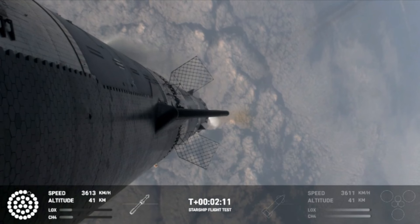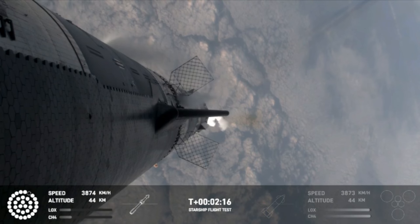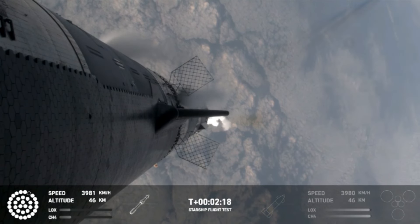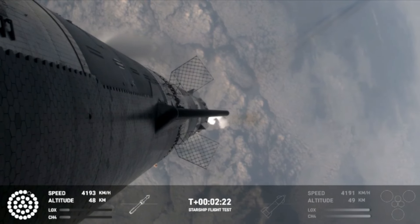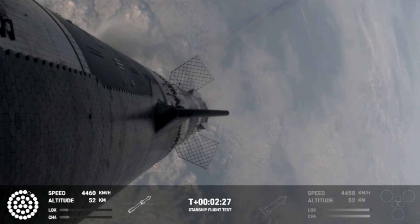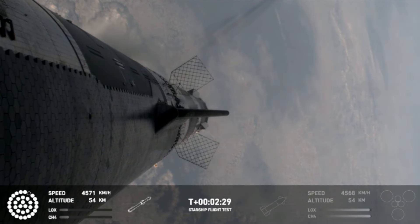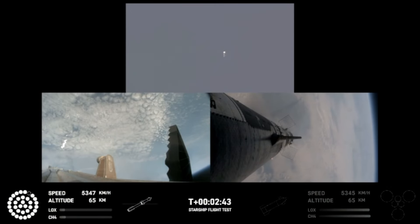After that, the booster is going to do its flip, start heading back, and then the ship will be on its own power, on its way to space. That should be coming up in just about 30 seconds from now. As of right now, still looking like 32 out of 33 Raptors lit on the booster, and we'll start to see those stagger down. They're going to turn off in banks, so you'll see the lights on the bottom left screen of the engines that are active start to turn off in different groups, and you'll see those three center ones lit.